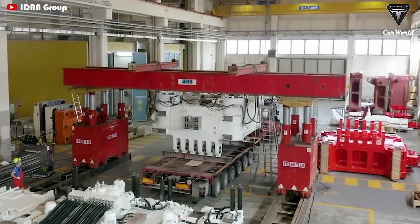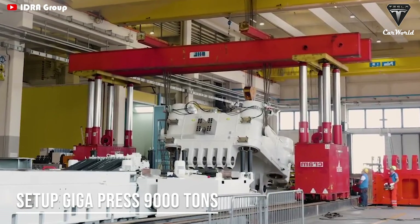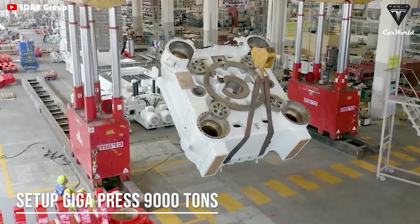It's expected that each Gigapress can bring in more than $300 million in weekly revenue for Giga Texas.